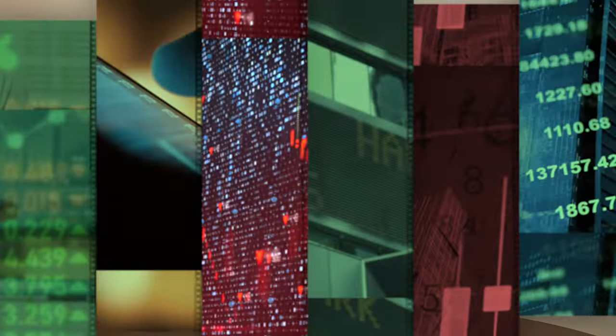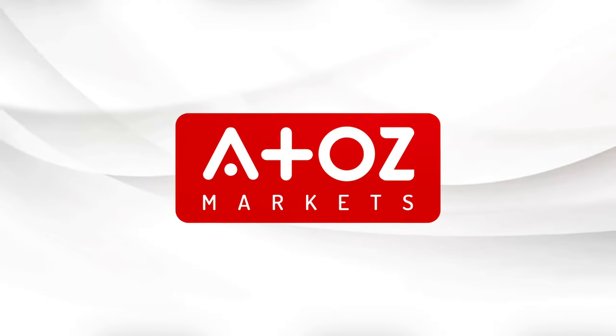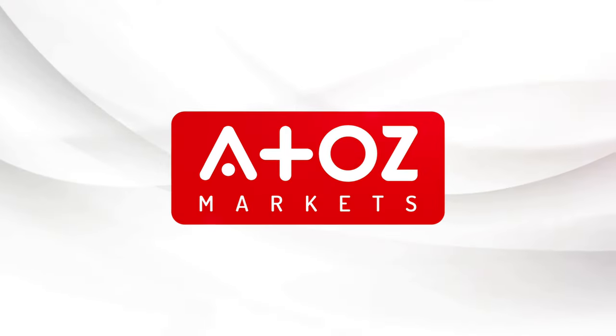Hey everyone! I'm Yuri Saffrono welcoming you to my new review video. Have you ever wished you could get funding to trade like the big players on Wall Street? T4TCAPITAL is here to make your dream come true.